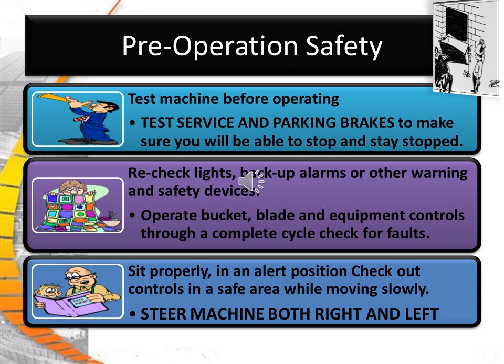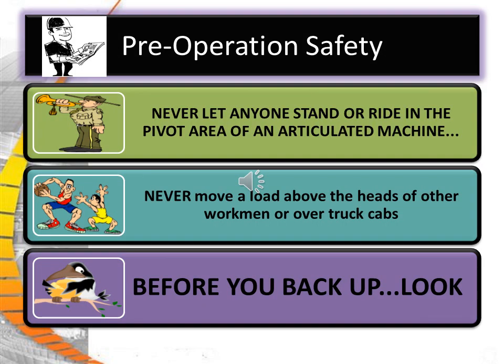Operate bucket and blade equipment controls through the complete cycle, checking for problems. Sit properly in an alert position and check out the controls in a safe area when moving slowly. Steer the machine right and left. Remember, exhaust fumes can kill. Never let anyone stand or ride in the pivot area of an articulated machine. Never move a load above the heads of other workmen or over truck cabs. Before you back up, look, and then look again.